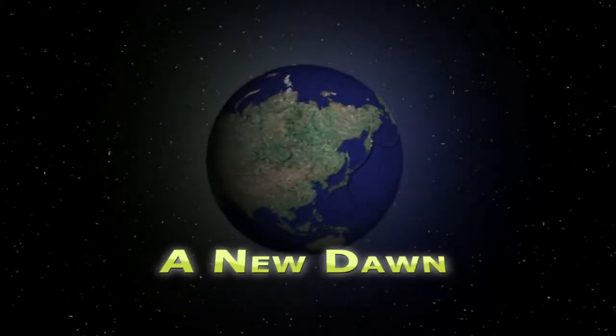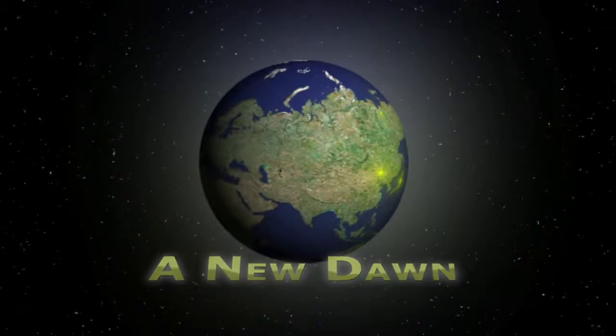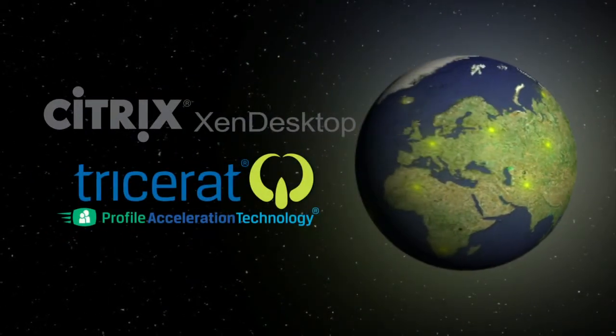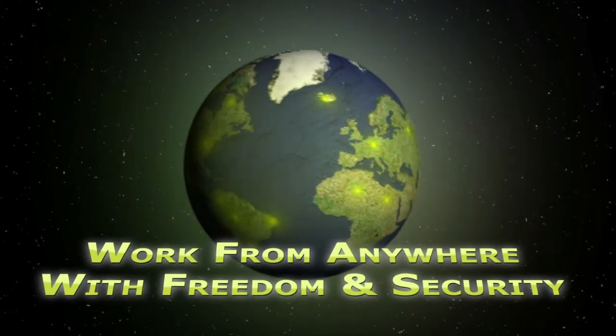A new dawn has arisen for businesses across the globe. The amazing remote desktop computing advances by Citrix Zen Desktop, enhanced by Tricerat's Profile Acceleration Technology, allow people to work from anywhere with newfound freedom and security.